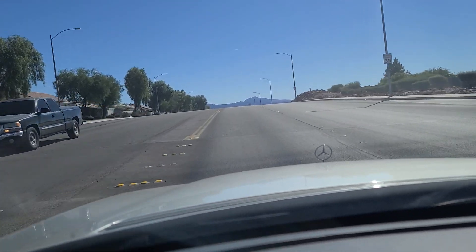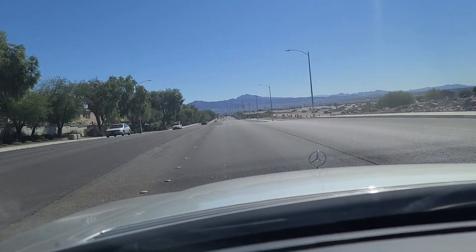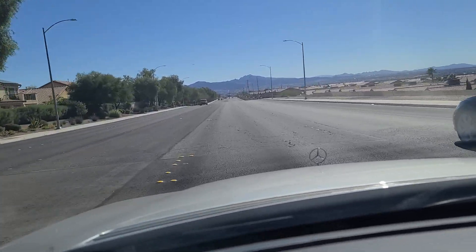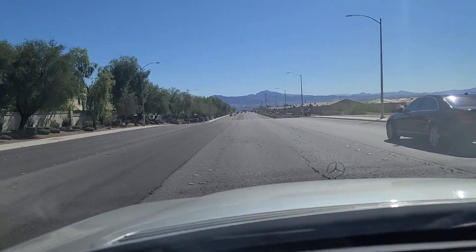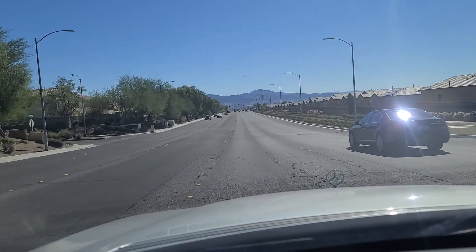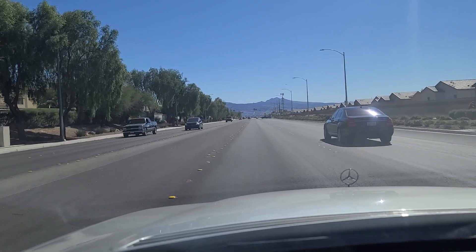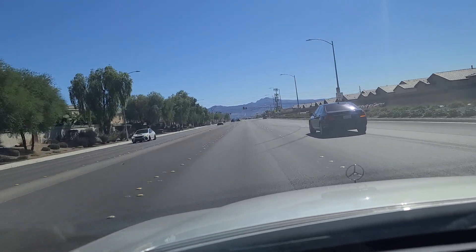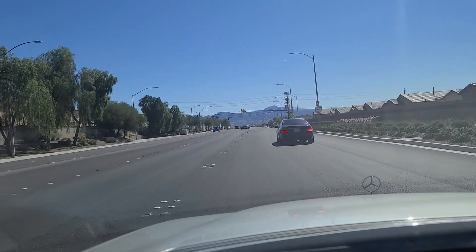As we continue southbound here on Hollywood Boulevard on the east end of Las Vegas, heading down to the city of Henderson. As we approach a school zone up ahead, they are carving into the side of the mountain up there in the distance and building multi-million dollar homes up there. So there's a lot of construction. I'm seeing a lot of reflections off of what look like windshields from the sun.